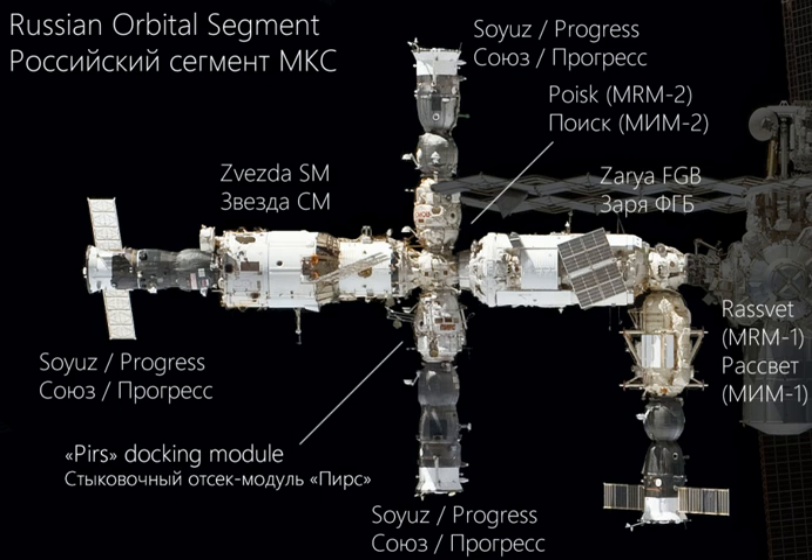The Russian Orbital Segment is the name given to the components of the International Space Station constructed in Russia and operated by the Russian Federal Space Agency. The ROS handles guidance, navigation and control for the entire station. The segment currently consists of five modules, which together essentially comprise the base configuration of the cancelled Russian space station Mir-2. The segment is controlled directly from Roscosmos's Mission Control Center in Moscow.